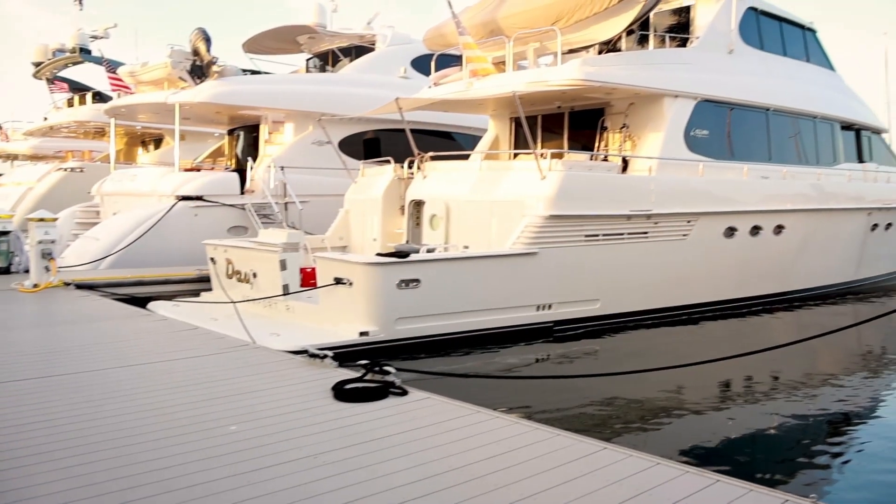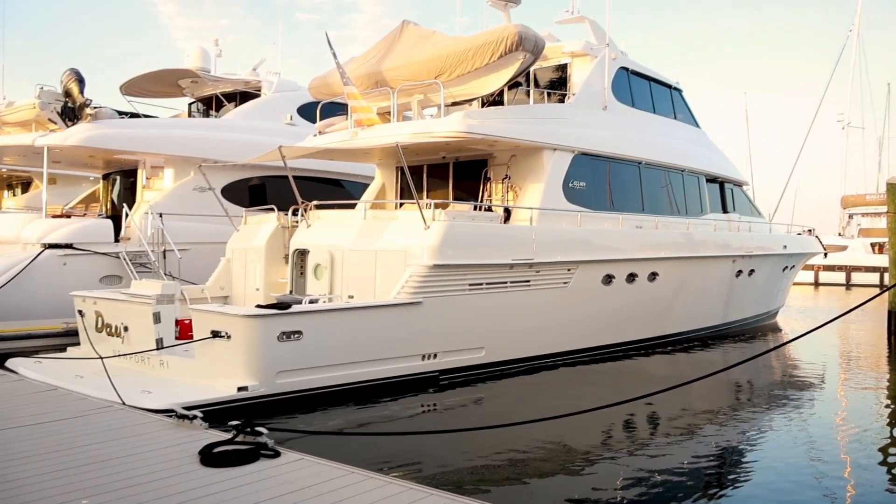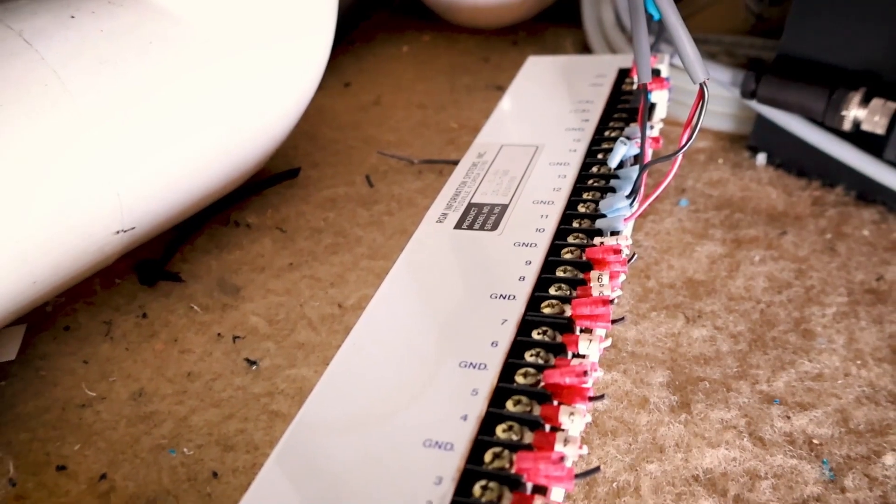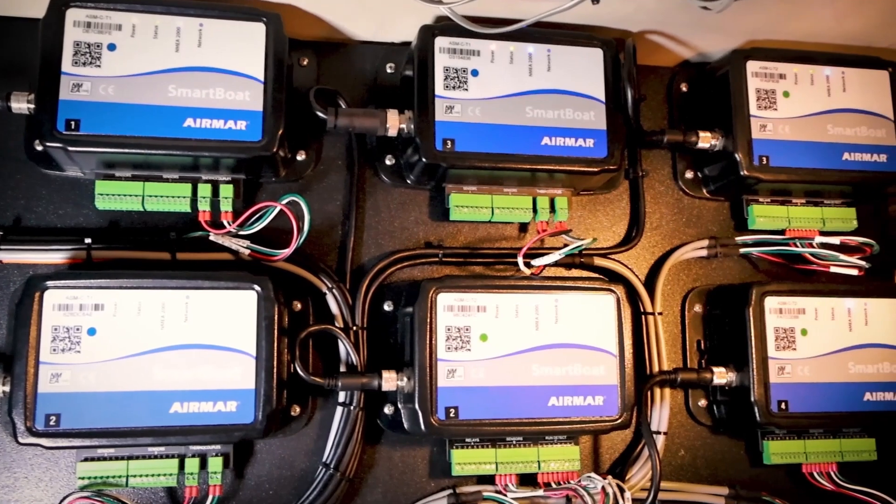I'm Zach with Jimmaco Marine and with me today is Gary from HWH Electronics. We're aboard this 80-foot Lazar that was manufactured in 1998. What we're accomplishing on this trip is to take the original ISIS monitoring system out and replace it with an Airmar SmartBoat system.